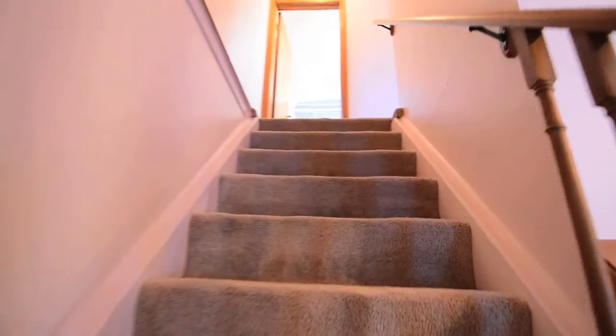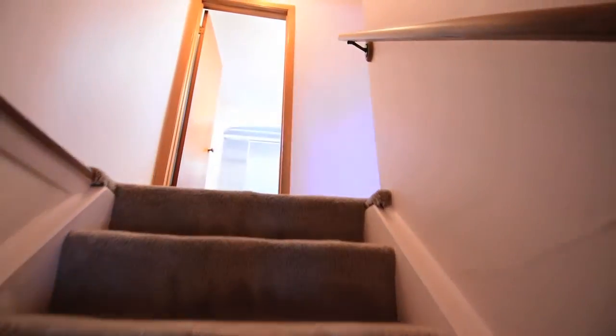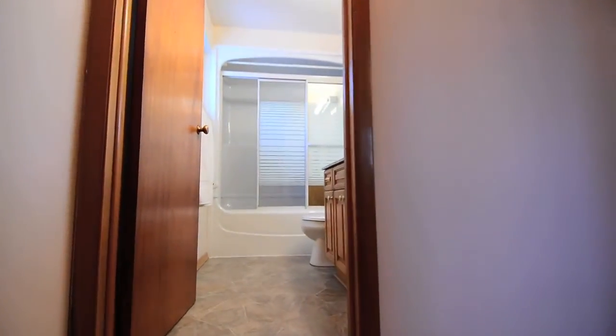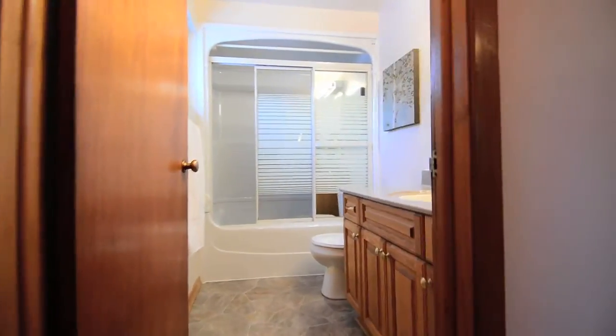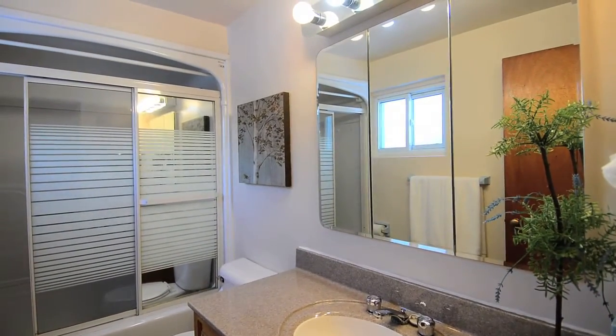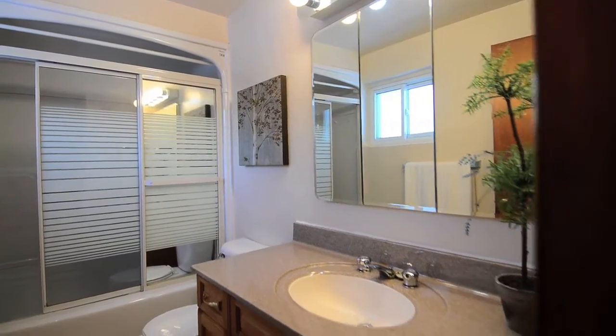The staircase leads to the upper level, which boasts four spacious bedrooms and a washroom. The tasteful four-piece washroom is finished with a bath and shower area with a sliding glass door enclosure and a vanity blending classic and contemporary design.